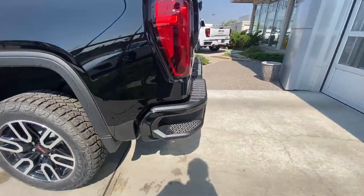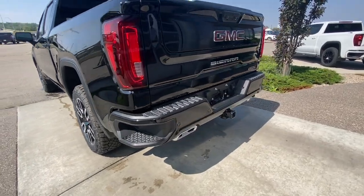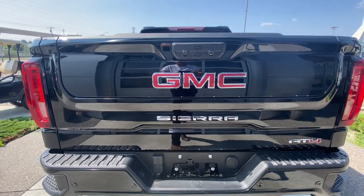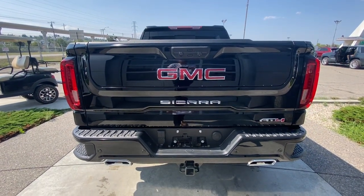As we make our way around the back of the vehicle, we have side steps built into either side of the bumper, towing package installed, twin chrome tipped exhaust, and AT4, Sierra and GMC badging all in GM's multi-pro tailgate.